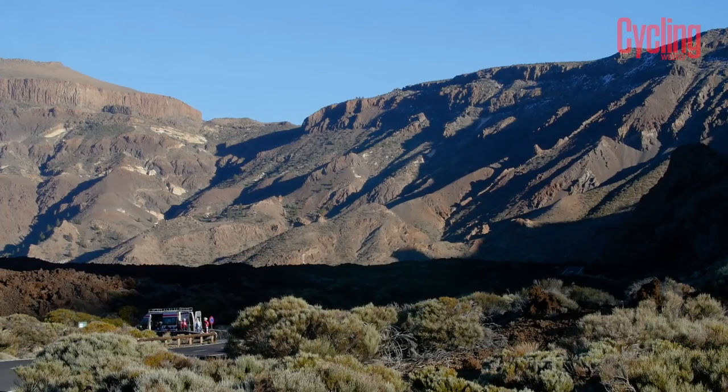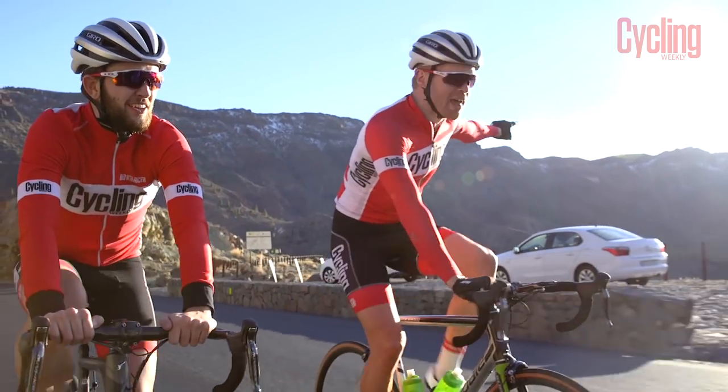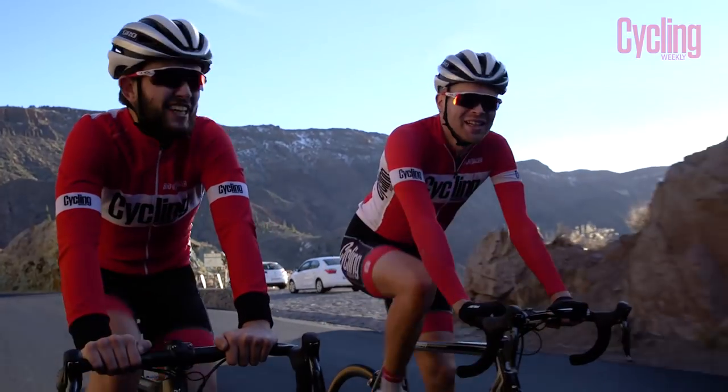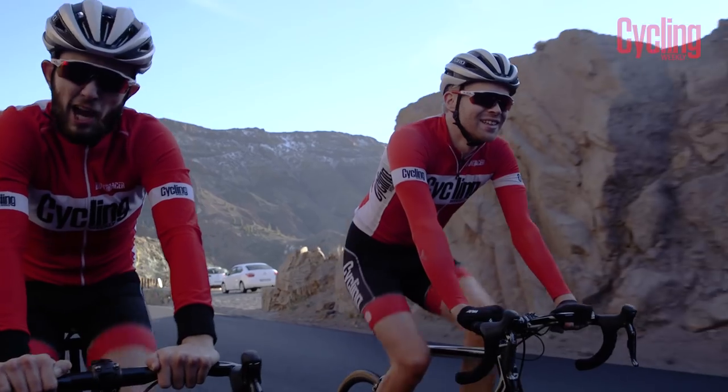Cool fact coming up — Planet of the Apes was filmed over there. That's pretty cool, isn't it? Best part of the climb, surely. You can't get that on L'Alpe d'Huez.